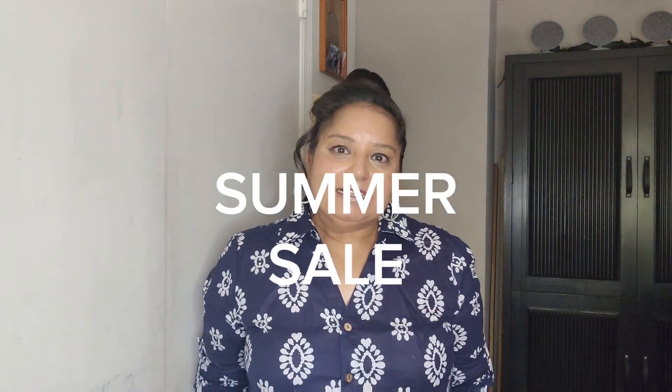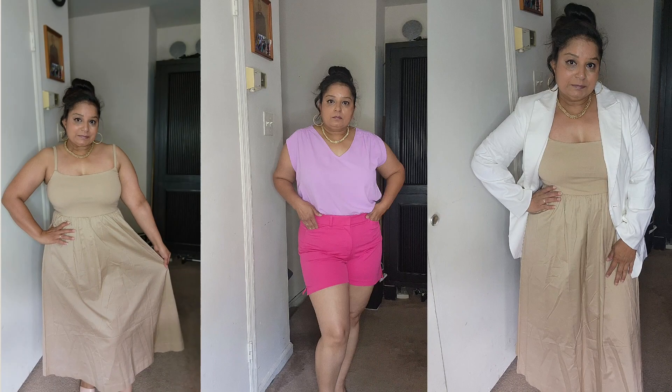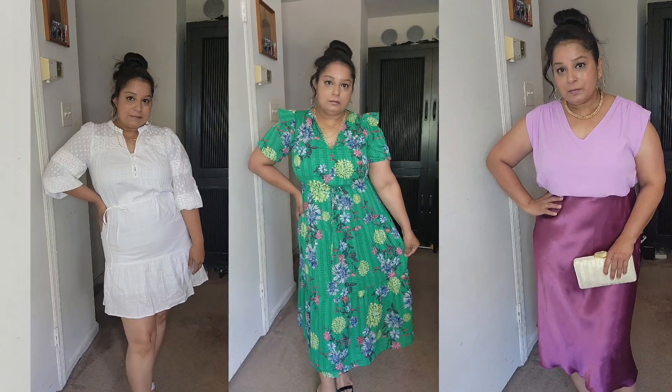Welcome to my channel, thank you so much for being here today. As you see on the title of the video, I'm going to be doing the summer end of sale clearance items — they call it end of summer sale — so that's what I bought.